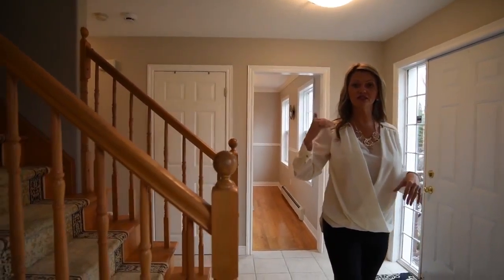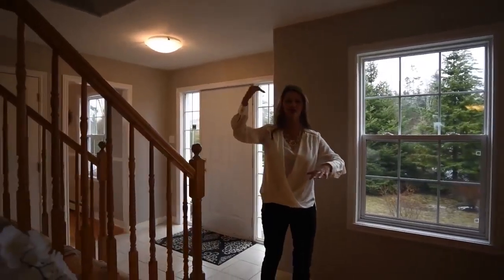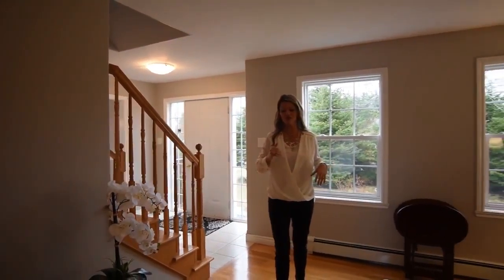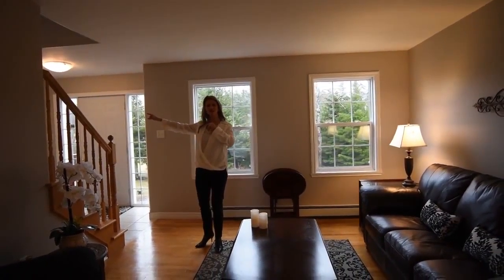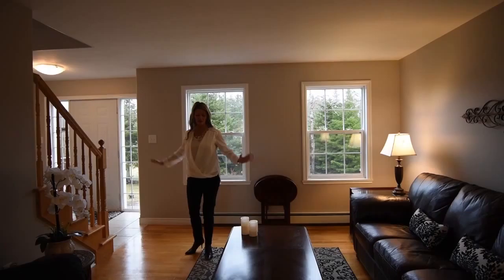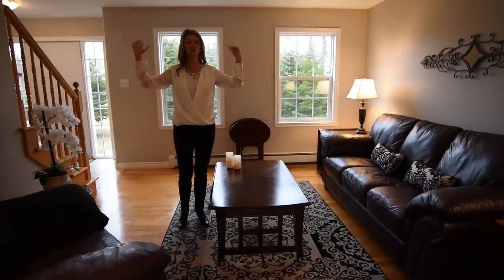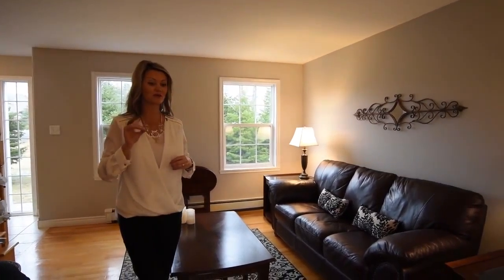This house was built in 2003. We have about 2,300 square feet between here and upstairs, but in total we're at 2,900 square feet — so almost 3,000. When you come in the doorway, we have some beautiful hardwood flooring. Everything was painted, so truly when you come into this house there's nothing for you to do except unpack.